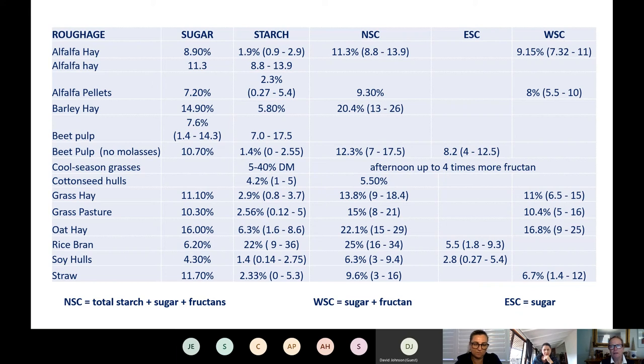It's well known that the NSC of the diet should be less than 12%. I've put some feeds up here so you can see the sugar, starch, NSC, ESC and WSC values. NSC is the non-structural carbohydrates — carbohydrates not involved in the cell walls. ESC is ethanol-soluble carbs and WSC is water-soluble carbohydrates. Some blanks exist because not all information has been published for every plant. Soaking certainly does reduce NSC levels but unfortunately also takes out a lot of the minerals.